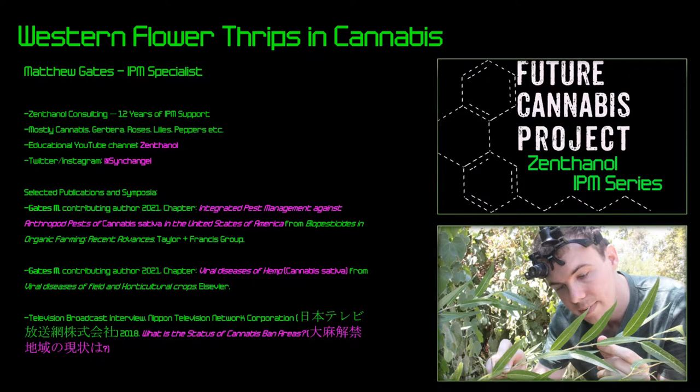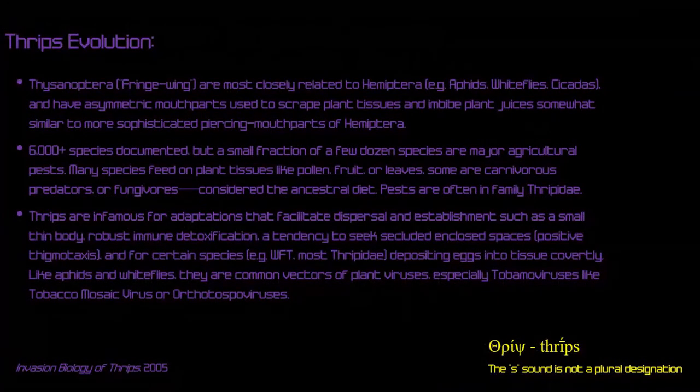I want to start with the evolution of thrips and a little about their background. Their order name is Thysanoptera, meaning 'fringe wing' — you'll see in a diagram why they're called that, because they have fringes on their wings that allow them to catch air in a special way. They're closely related to the Hemiptera — things like aphids, whiteflies, cicadas, and leafhoppers.